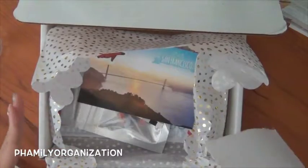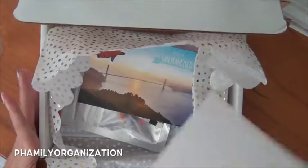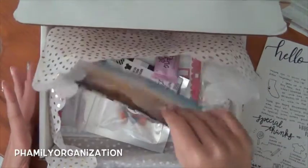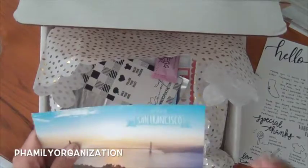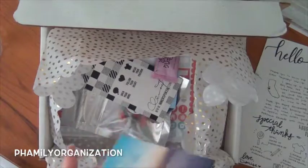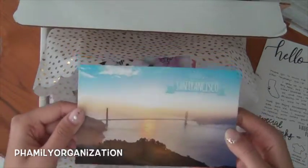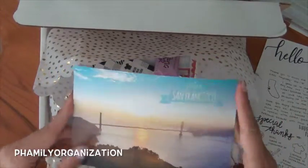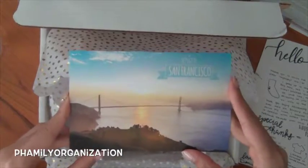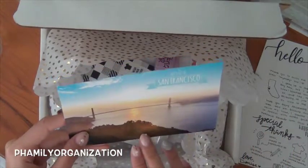She only had a limited number of these — I think like 20 something — so if you want to get her next one you gotta hurry up. This one is her San Francisco theme. I had to get it because it's like my hometown. Isn't this picture so beautiful? Even though it's a postcard, anyone who's ever been to San Francisco or is in the Bay Area knows this is kind of the iconic SF picture.